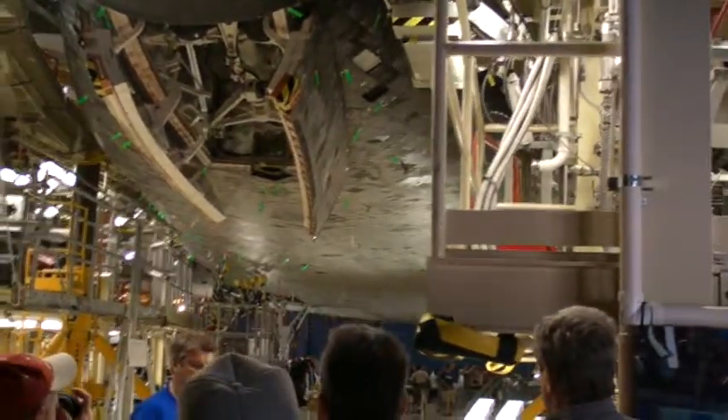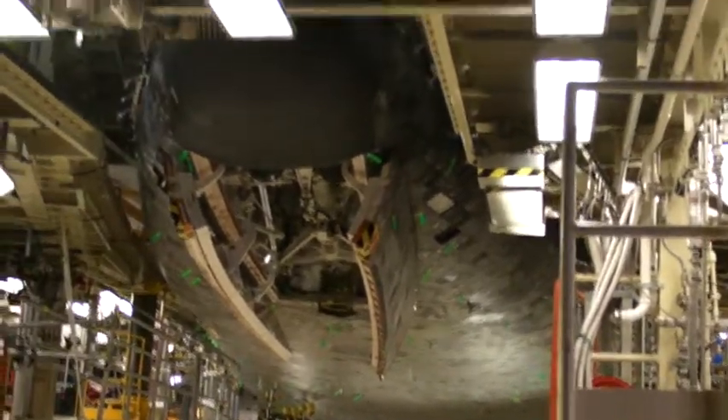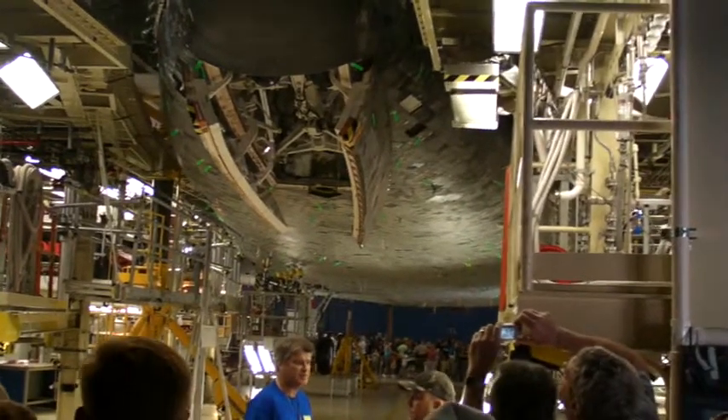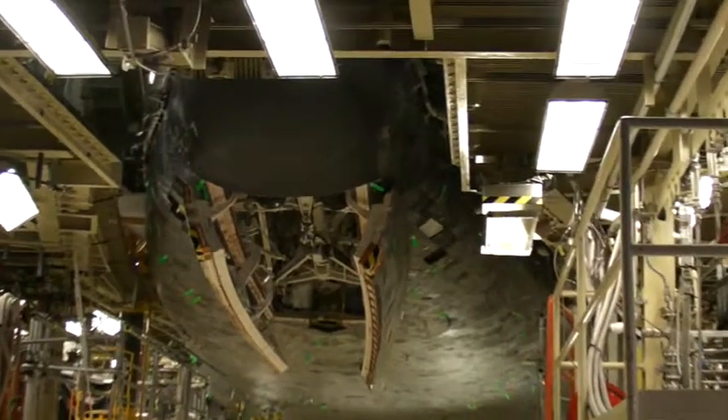Oh, there's the front. It's all the way back. The front of it kind of looks like a whale. So the tile ends on the side, and then the reinforced carbon part of the RCC starts there.